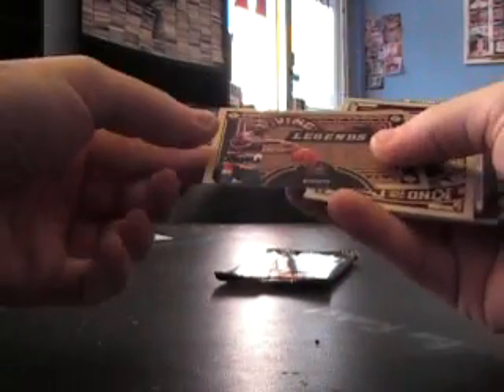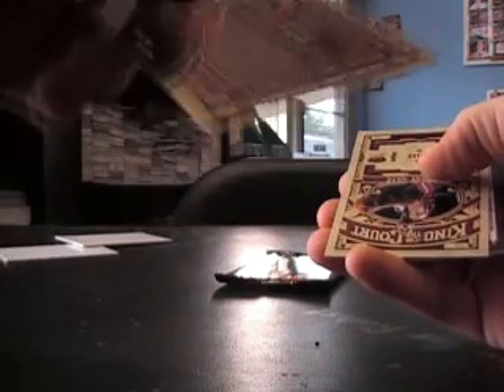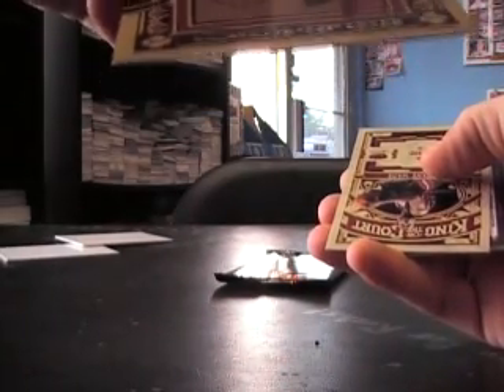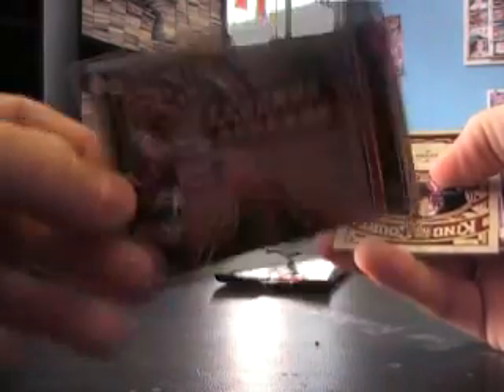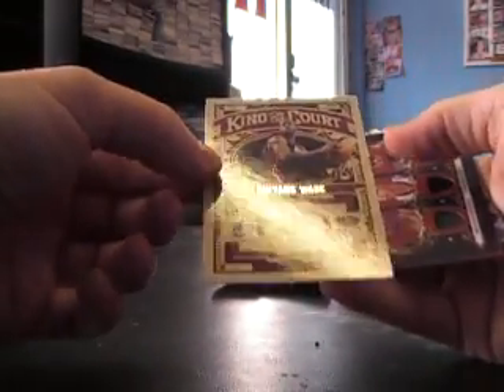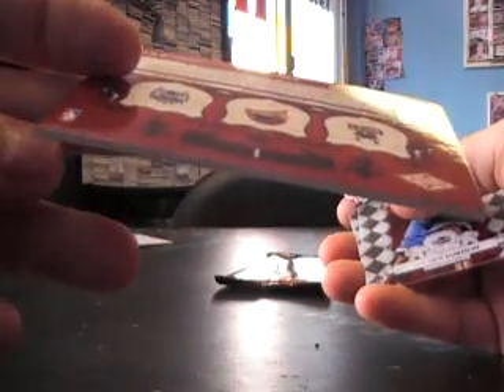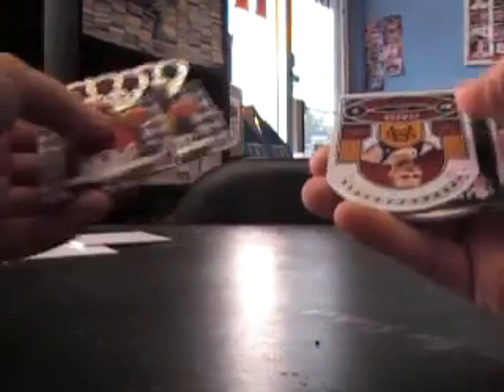We have Lafayette Levit — I don't know, that's old school, dude. And Dwayne Wade — heard of him. And a triple piece: we have Brandon Jennings, Tyreek Evans, Stephen Curry — pretty cool card, numbered $4.99, $200, and $4.99.